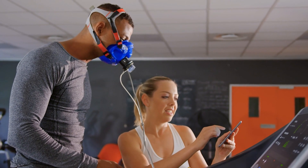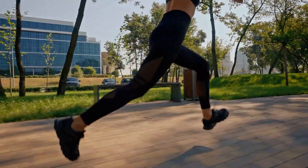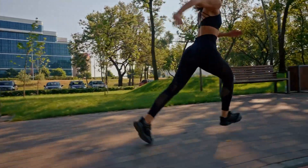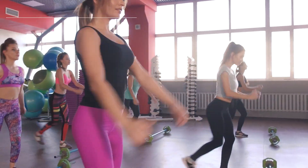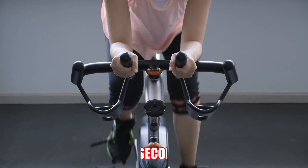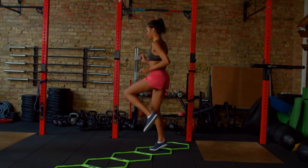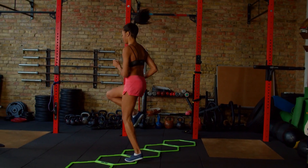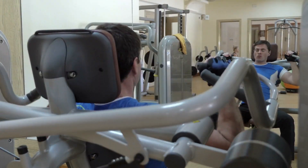To increase VO2 max, you need to push your body beyond its comfort zone. High-intensity workouts such as interval training or tempo runs are effective for this purpose. Interval training involves alternating between short bursts of high-intensity exercise and periods of recovery — for example, sprinting for 30 seconds and then jogging or walking for a minute, repeating this cycle several times. As your fitness improves, gradually increase the intensity, duration, or frequency of your workouts to keep challenging your body.